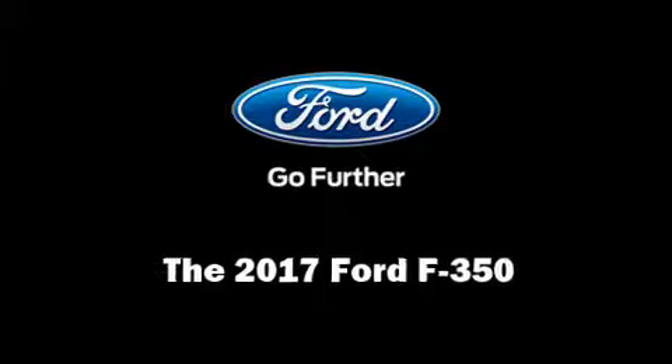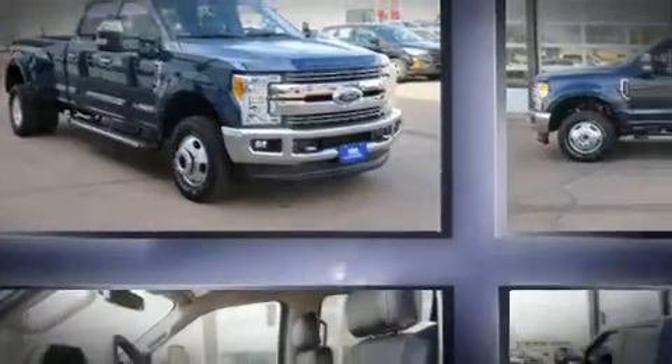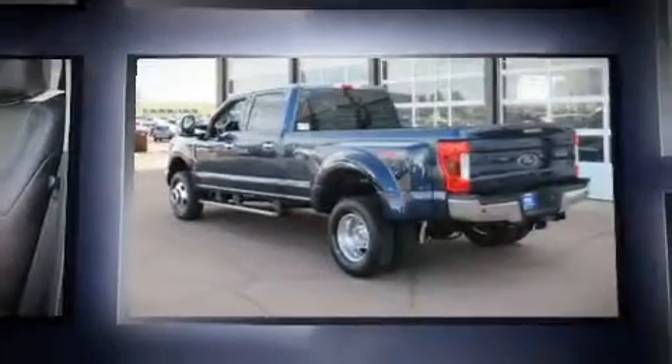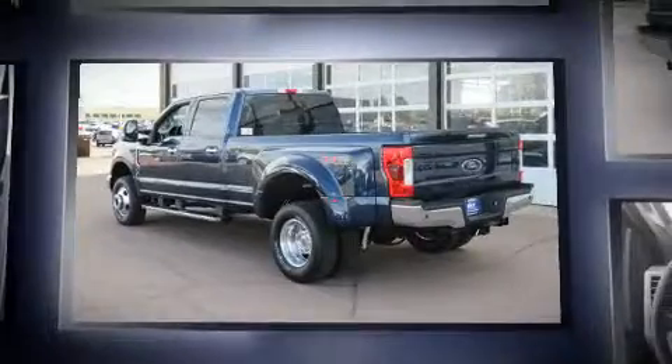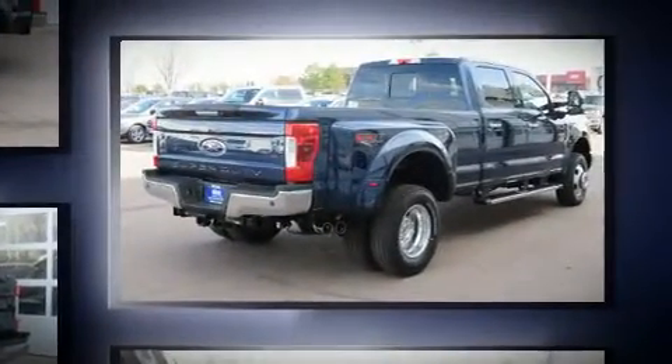Take command of the road in the 2017 Ford F-350. It features an automatic transmission, four-wheel drive, and a powerful eight-cylinder engine. The engine breathes better thanks to a turbocharger, improving both performance and economy.